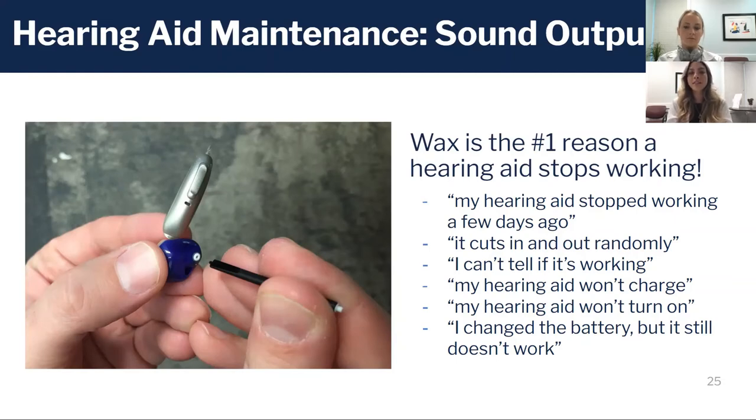Below are a list of complaints we hear all the time in clinic: if you think your hearing aid has stopped working, it's cutting in and out, it's not turning on, or there's no sound coming out — a really good place to check would be that output component, especially if you've already ruled out that the microphones and battery are not the problem.